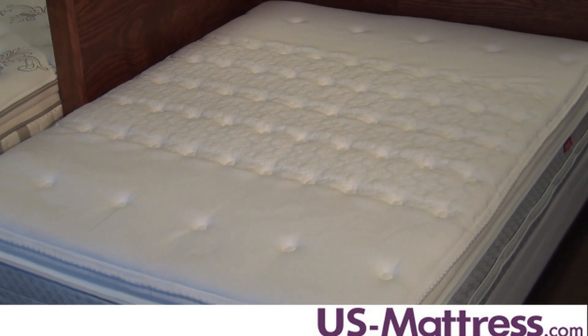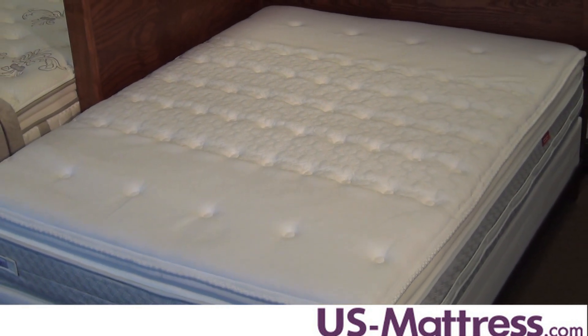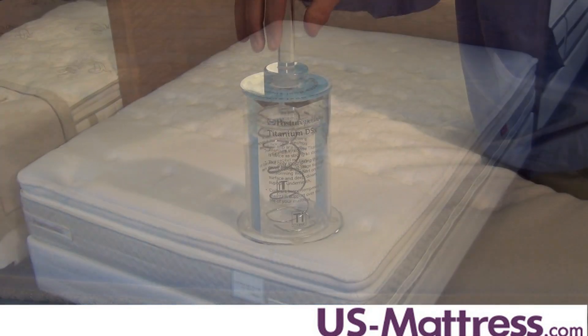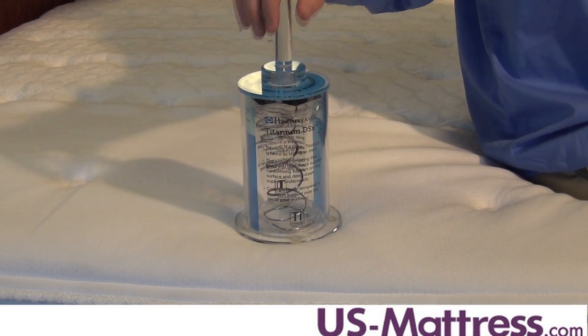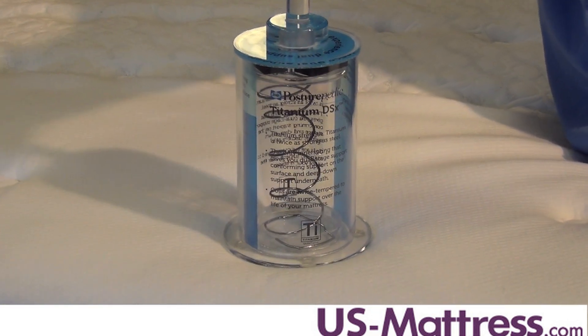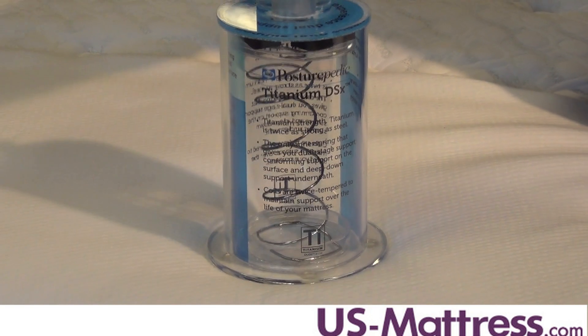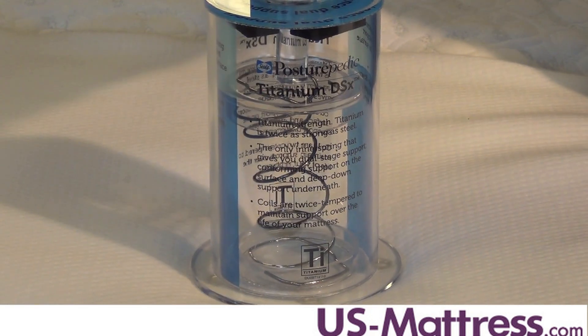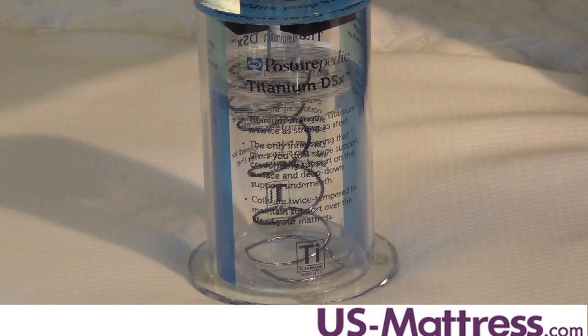But the main reason this mattress is so supportive is the fact that it has a top of the line Titanium DSX coil system. This titanium alloy system is stronger than steel, lighter than steel, and twice tempered so it retains its memory over the course of the next ten plus years. So you're going to get a very solid supportive feeling from this mattress at a reasonable price.